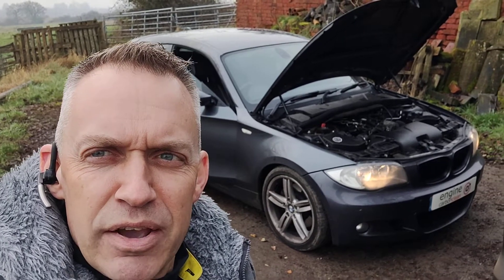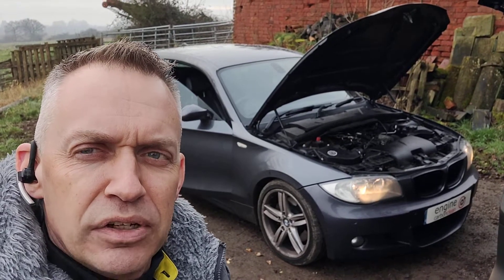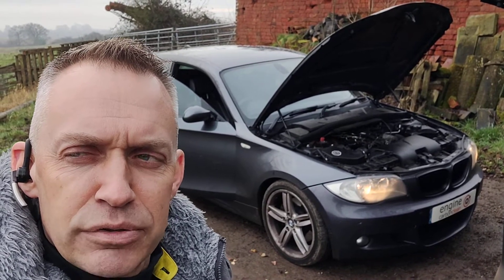Morning. Here at ND Carbon Clean, we're here with a BMW 123D. The owner has used this service before on a different vehicle and is back today. This is a 2008 model.